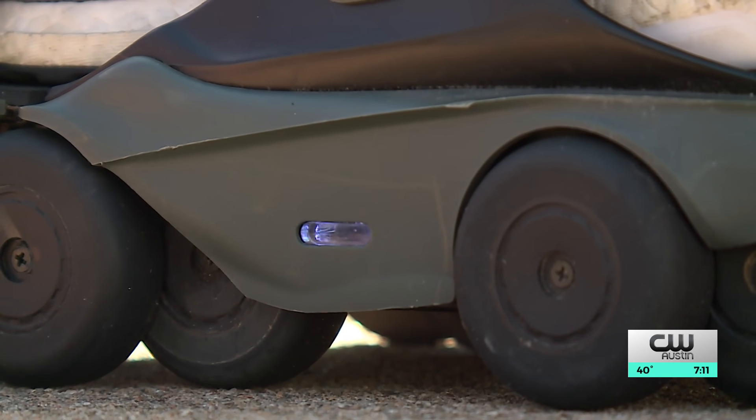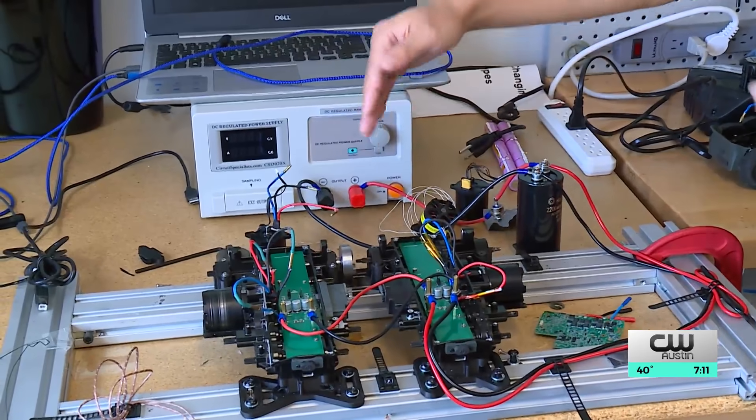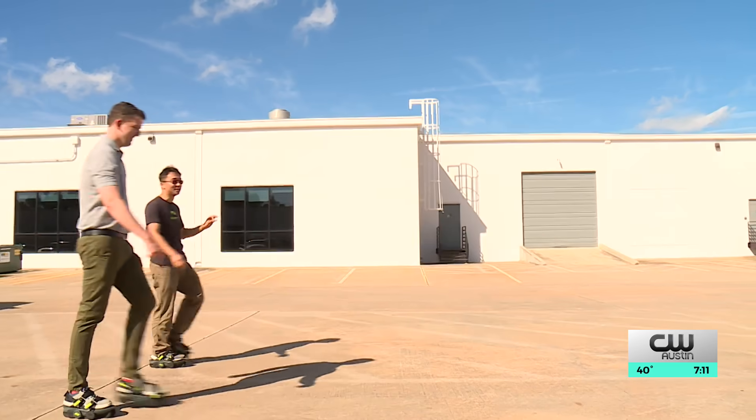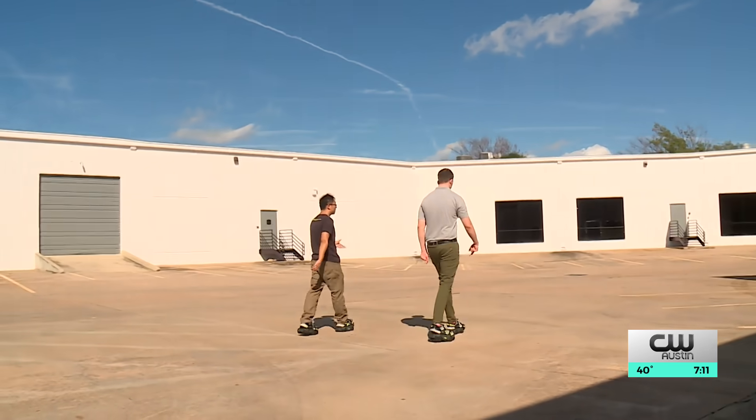Artificial intelligence determines when this acceleration and deceleration occurs. Computers in the shoes measure where your feet are at all times. When we walk, there's what we call gait cycles, and you repeat those gait cycles over and over again. AI studies your gait cycle and can then predict when you change it, like if you're about to make a sudden stop or turn.